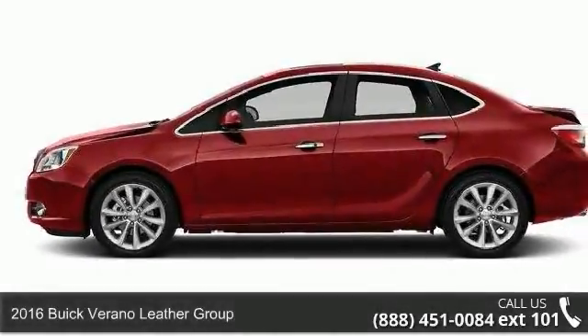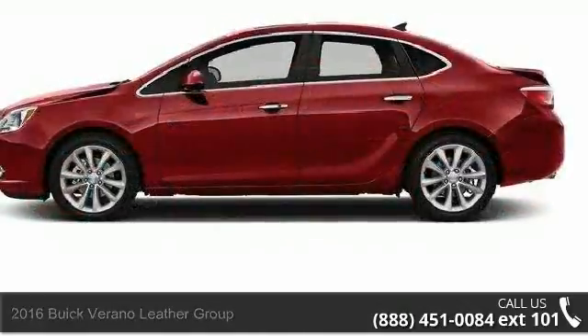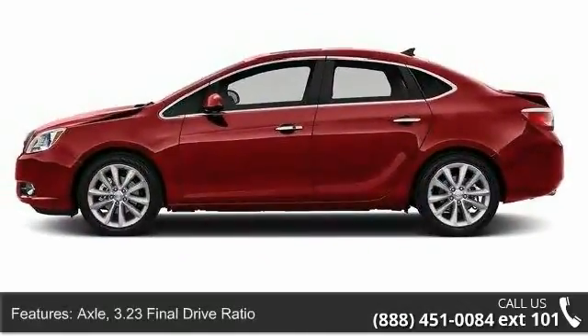Step into the 2016 Buick Verano. If you are looking for an automobile with great features, look no further. Enjoy these notable features.